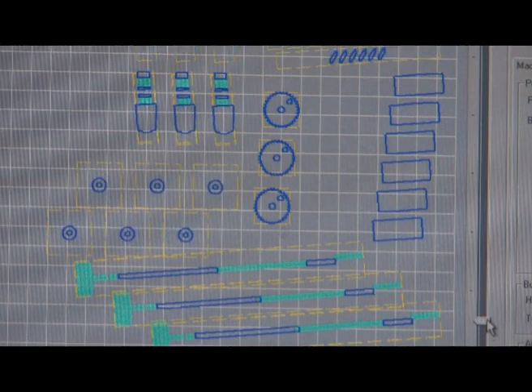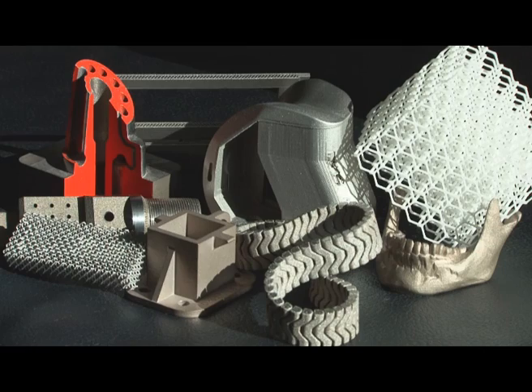The advantage of this process lies within its speed, its flexibility, and the fact that mass customisation is possible. Not only this, but the price of a part is almost completely independent of its complexity. Components are available in a wide variety of materials, including plastics and metals.